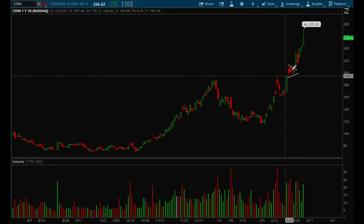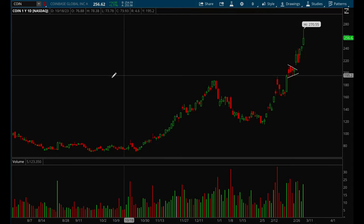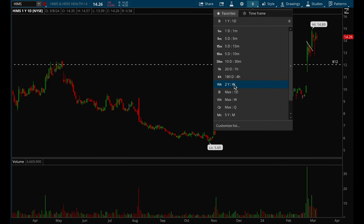Coin continues to act really really well — it had a really nice bull flag setup and broke out. I mentioned this one last week as well, it was the top watch and had a really nice move off that setup.